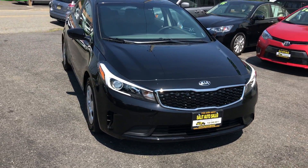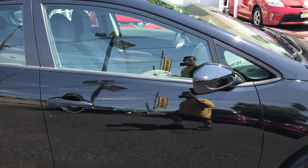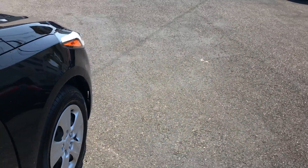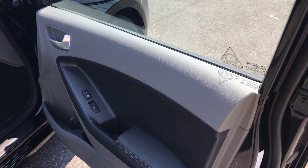Welcome to Salad Auto Sales. What I have here for you today is a 2017 Kia Forte with just 4,000 miles. The car's like new — even the tires are like new, as they should be. Very nice inside, no accidents.